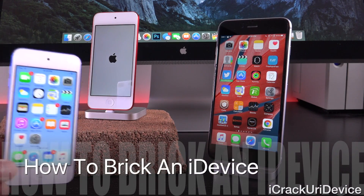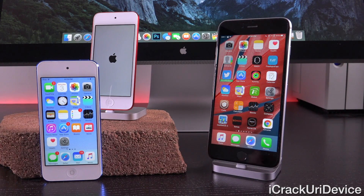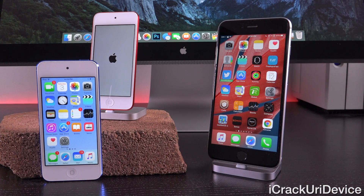Now let's get into how one would technically be able to accomplish this. First of all, you do need a 64-bit device — that includes the iPhone 5S and up, as well as the iPad Air and iPad Mini 2 and up, and the sixth-gen iPod Touch. It does not work on 32-bit devices; however, there is another date that will probably brick older 32-bit devices, which we'll get into when we explain what's happening here.